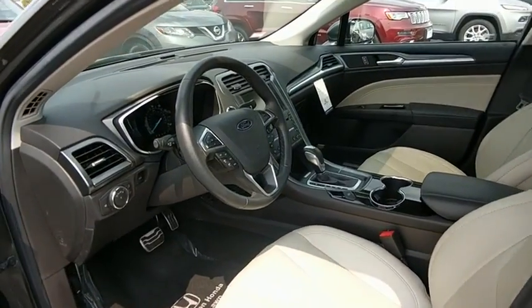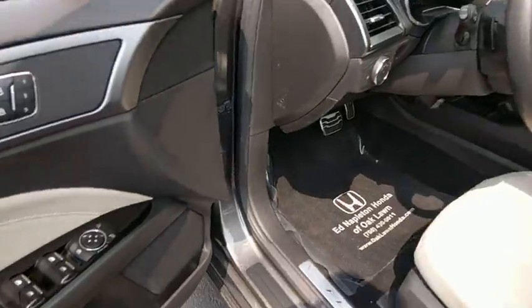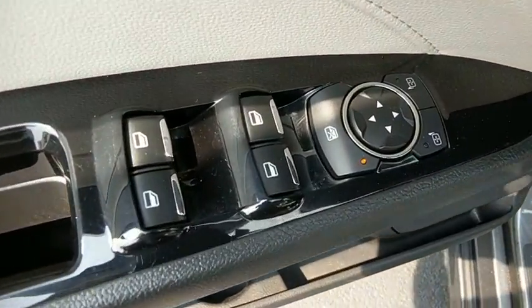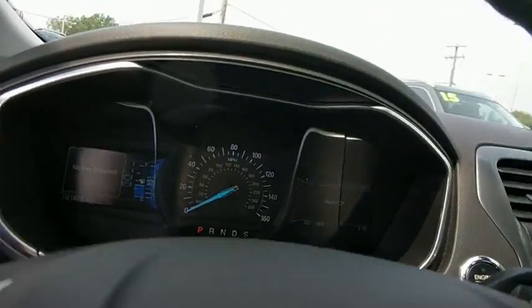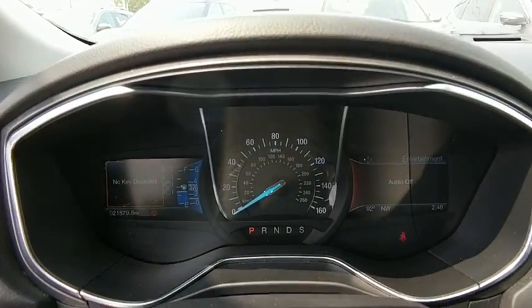Traction control, navigation system, power passenger seat, dual airbags, power steering, four-wheel disc brakes, universal garage door opener, fog lights, electronic stability control.